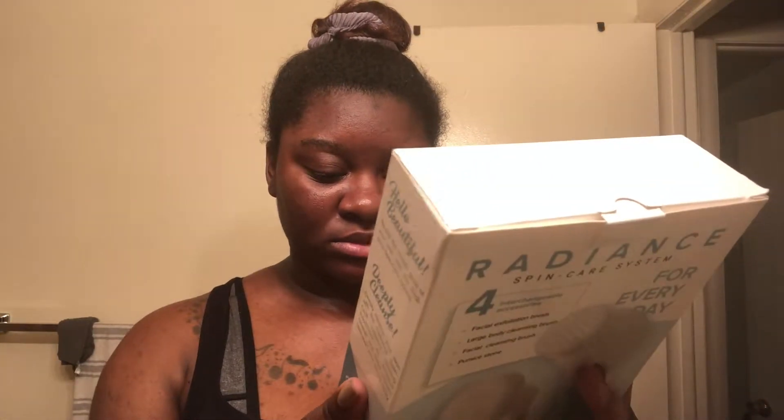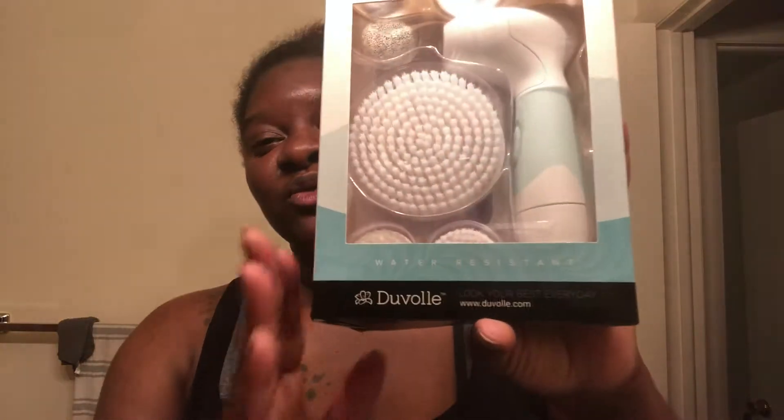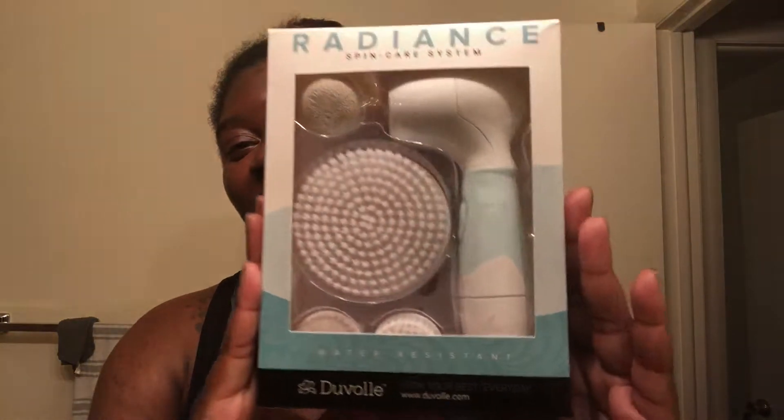So a company reached out to me to send me their skincare system. It's called a Spin Care System. It is like a Clarisonic. Y'all know I'm all for skincare — I love Clarisonics. This will be my third one. So this company is called Duval — my mom thinks it's pronounced Duvalet. And this is their Radiant Spin Care System. It is water-resistant.